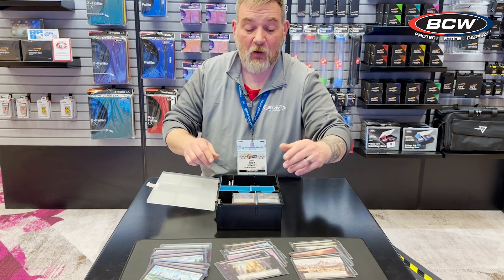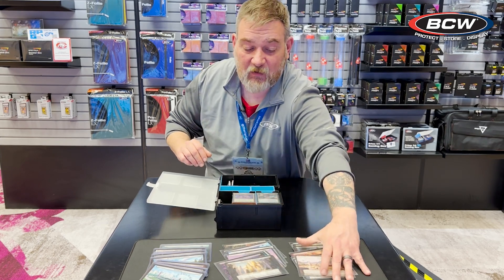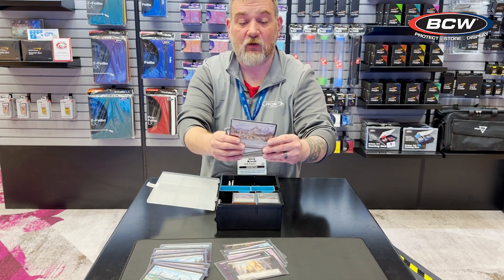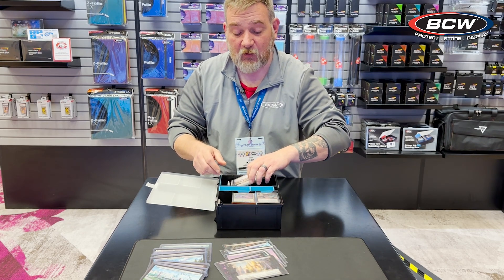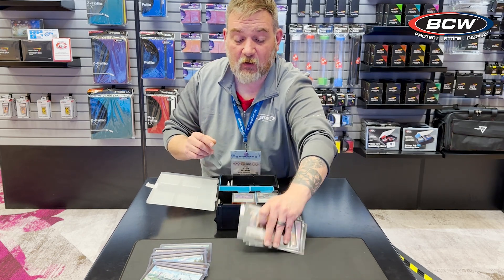It also has removable dice cups, but this big cavern here is absolutely perfect for the new Planechase cards. We do make sleeves for the Planechase cards, so it's absolutely perfect — it will hold the sleeved cards here.